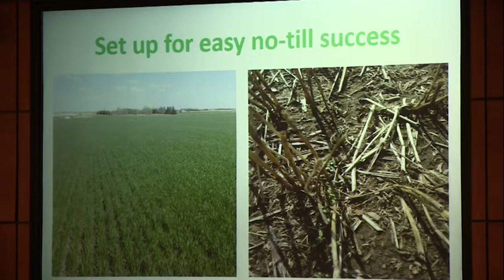Here's what I call the easy no-till. On the left is winter wheat on burned-off alfalfa. If you're not used to no-till, I like to say: set yourself up to be successful — plant into an easy situation. On the right, we planted no-till alfalfa into some rye that we planted in the fall, took it off for a hay crop, and it's just a perfect, easy seedbed — easy to no-till into.